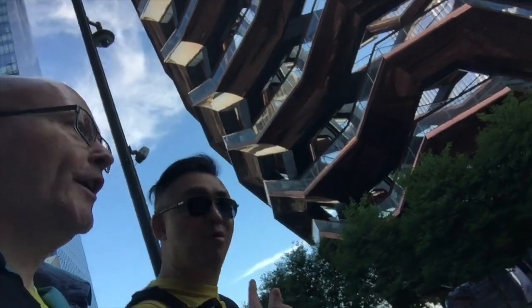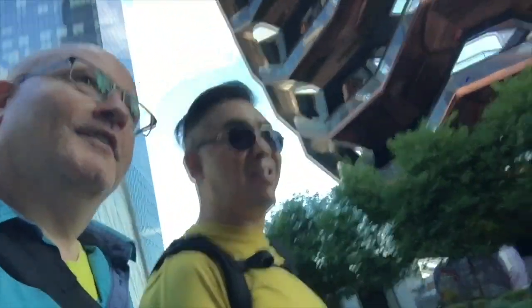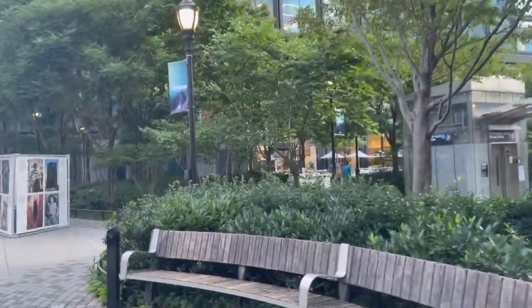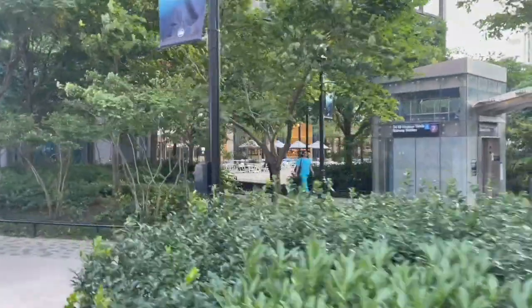Do you fancy walking up those steps, Paul? Not on a hot, blistery, sunny day. No, and I'm scared of heights, so I think we might just give it a miss. Hudson Yards even has a new subway line for the 7 train.